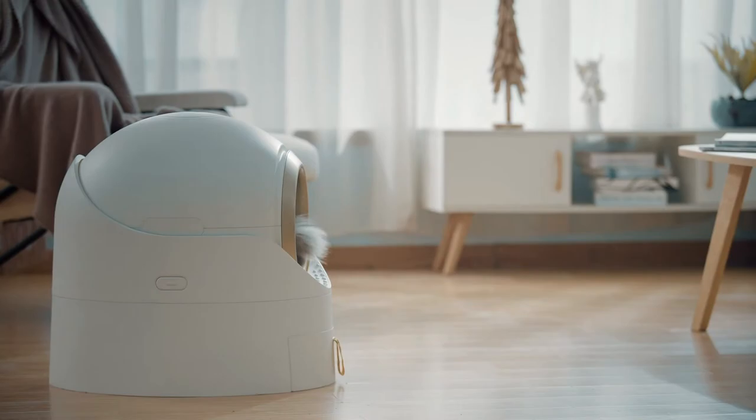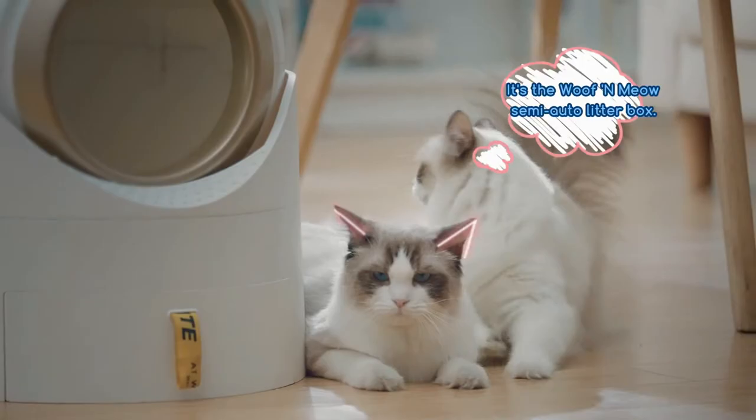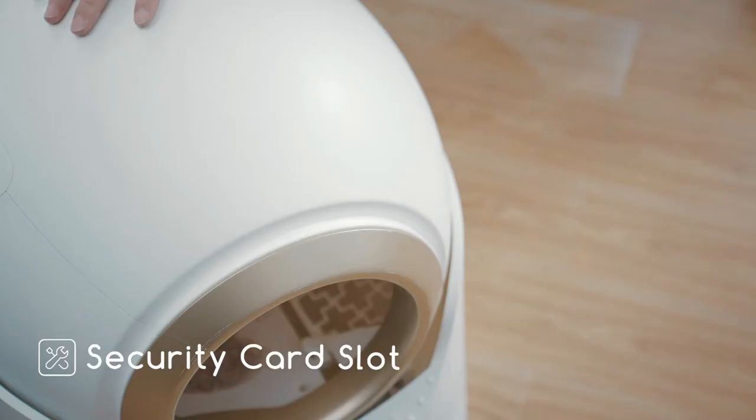So I started to use Woof and Meow. Safety is the first thing to be considered. Here is the security card slot that can fix the globe and prevent cats from getting trapped in it.